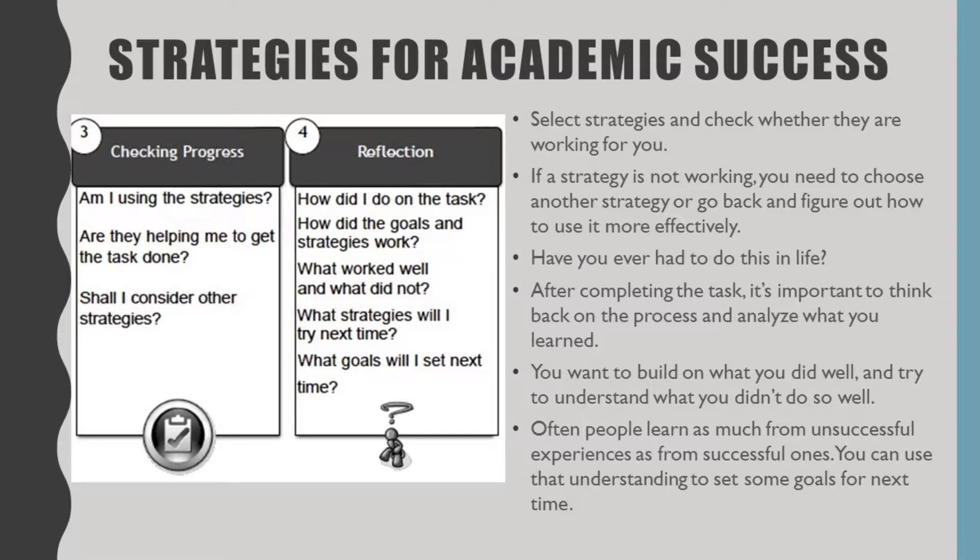The last step is reflection: how did I do on the task? Your reflection should really be measured against your goal. If your goal was to learn and you learned, but you didn't get the best grade, then you did achieve your goal. How did the goal and the strategies work? Did the strategies help me achieve my goals? If they didn't, is there something else I should be considering? Some parts are going to work well and some parts aren't — don't be afraid to get rid of what didn't work and keep what did.